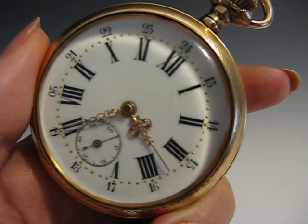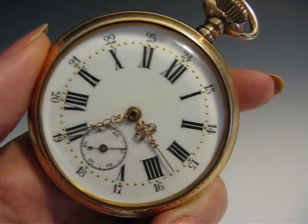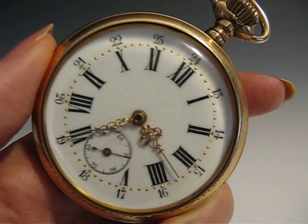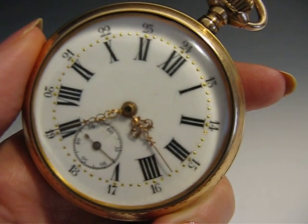There are black Roman and Arabic numerals and gold dots reserved on a white enamel face with a sunken subsidiary dial. The case features a blank monogram shield reserved on an engine-turned base.